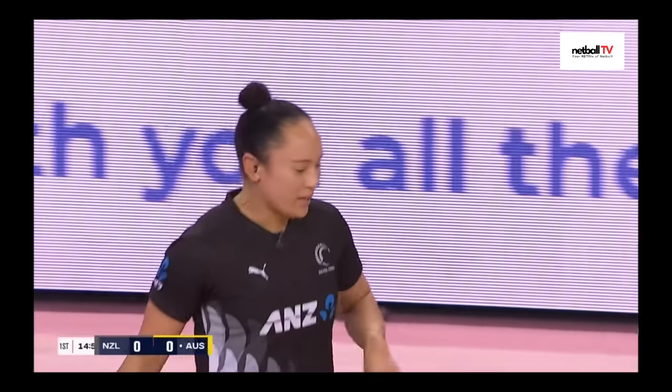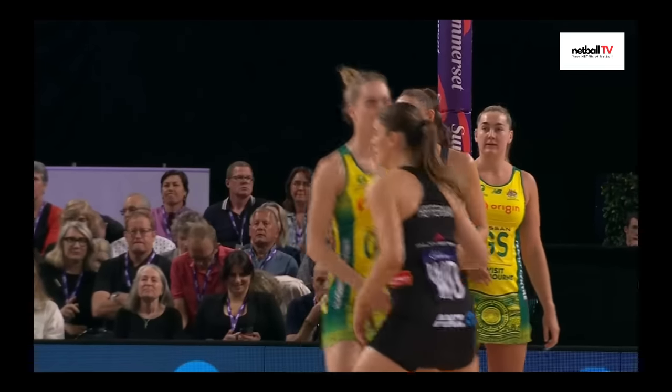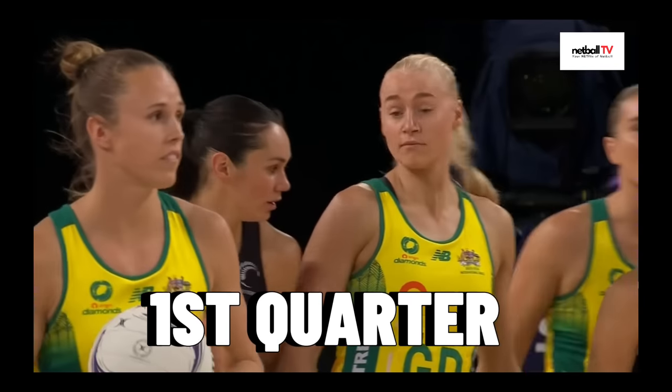It's two games to Australia, one game to New Zealand. If New Zealand want to win this game, they're going to need to win by 19 goals today — as if they win, they will have won two games, Australia two games, and it will go down to goal percentage. So very, very exciting here in New Zealand. Let's get things underway with the first quarter.